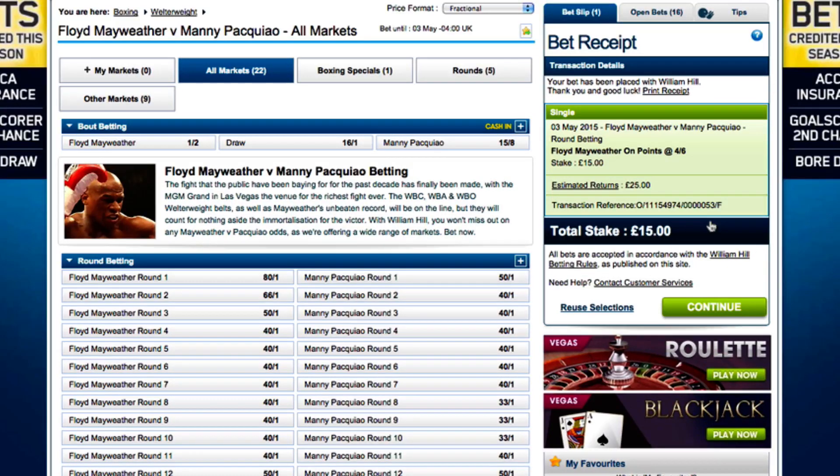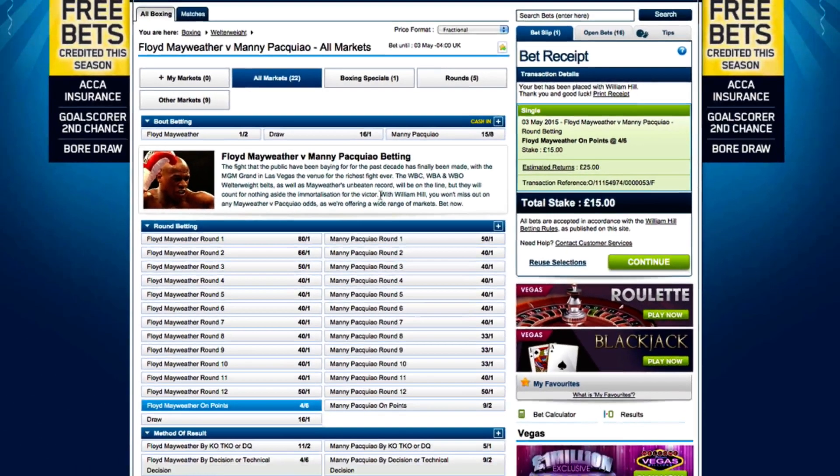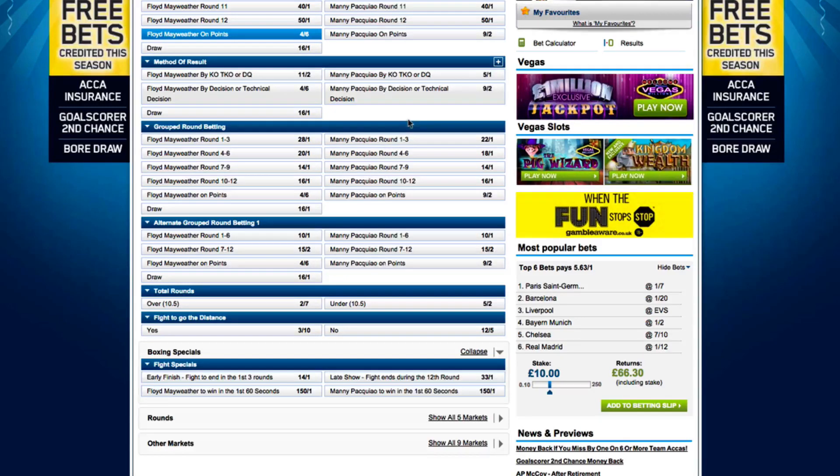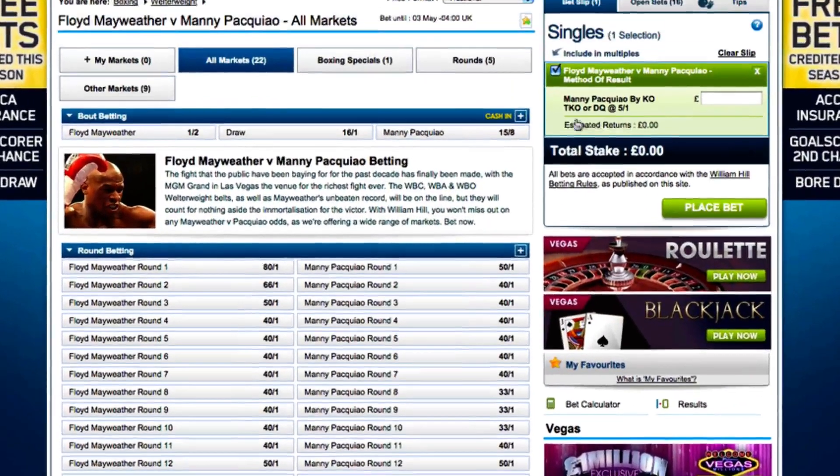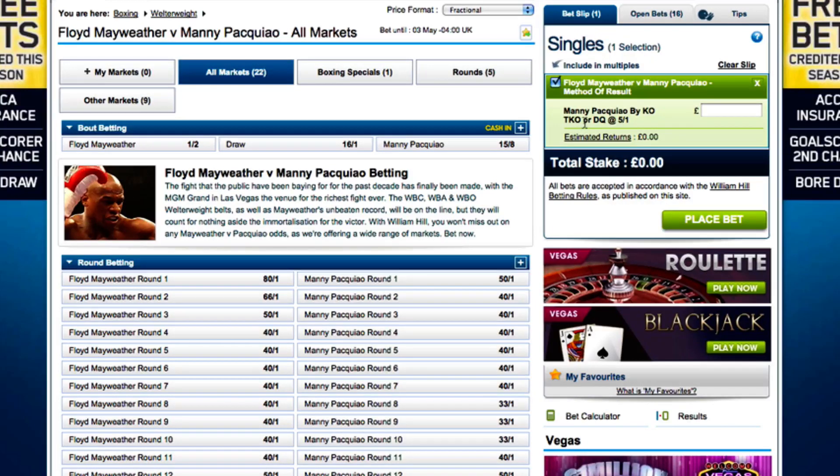Because Mayweather is the better technical fighter, the only way I can see Pacquiao winning is by knockout or technical knockout, and William Hill gives me the opportunity to bet on this outcome. It has Pacquiao to win this way at odds of 5-1, so I can select this, come over to my betting slip and choose my stake. A £5 bet will give me potential returns of £30, and I'll lock this in by clicking the place bet button.